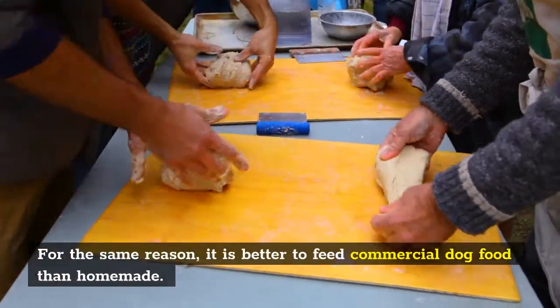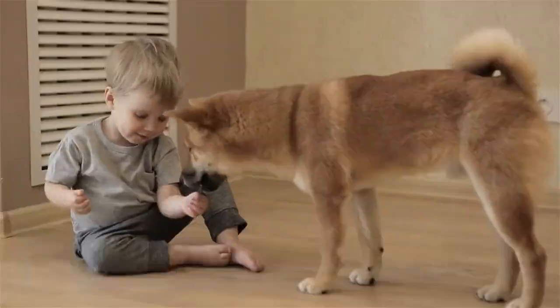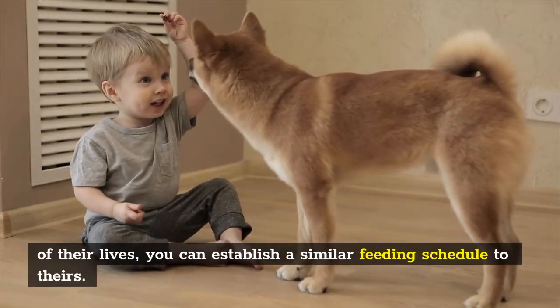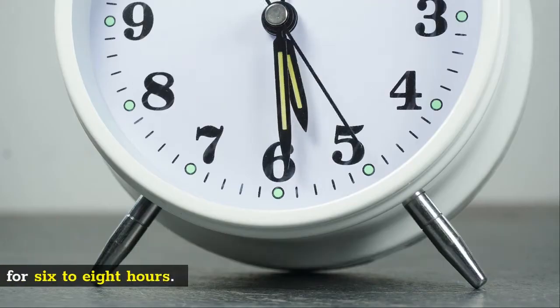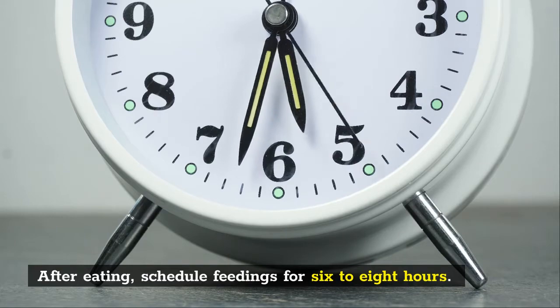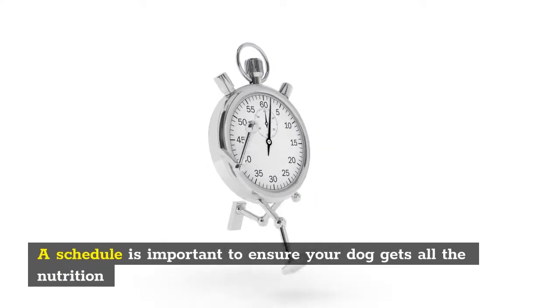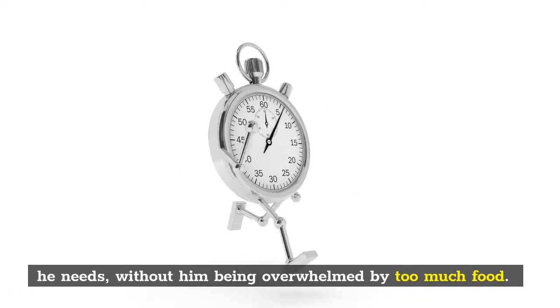For the same reason, it is better to feed commercial dog food than homemade. To get the best out of your puppy's food in the beginning weeks of their lives, you can establish a consistent feeding schedule. After eating, schedule feedings every 6 to 8 hours. A schedule is important to ensure your dog gets all the nutrition he needs without being overwhelmed by too much food.